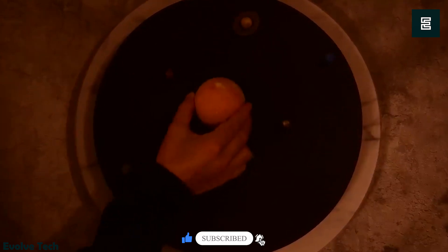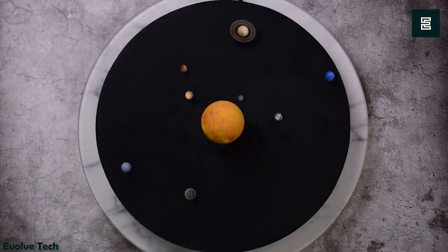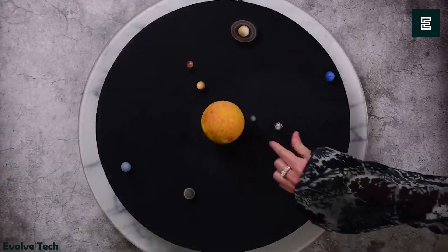Additionally, the sun piece serves a dual purpose, acting as a powerful light source that not only illuminates the surrounding space but also replicates the authentic performance of the sun.